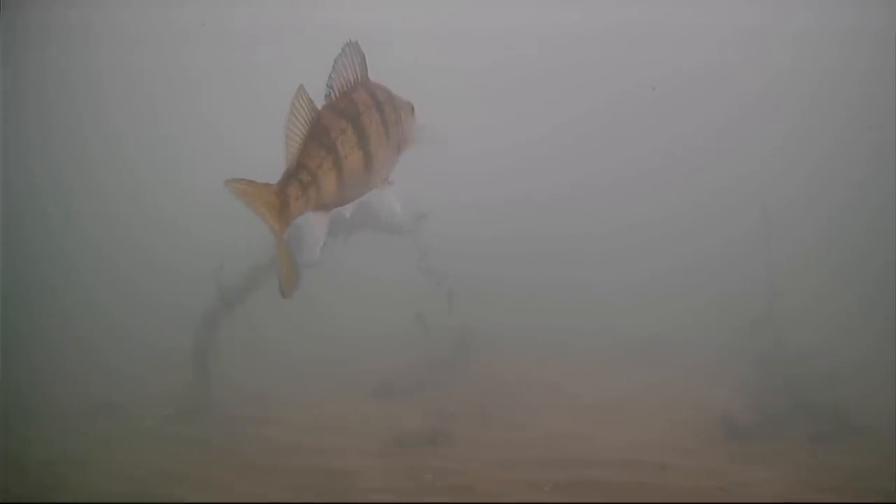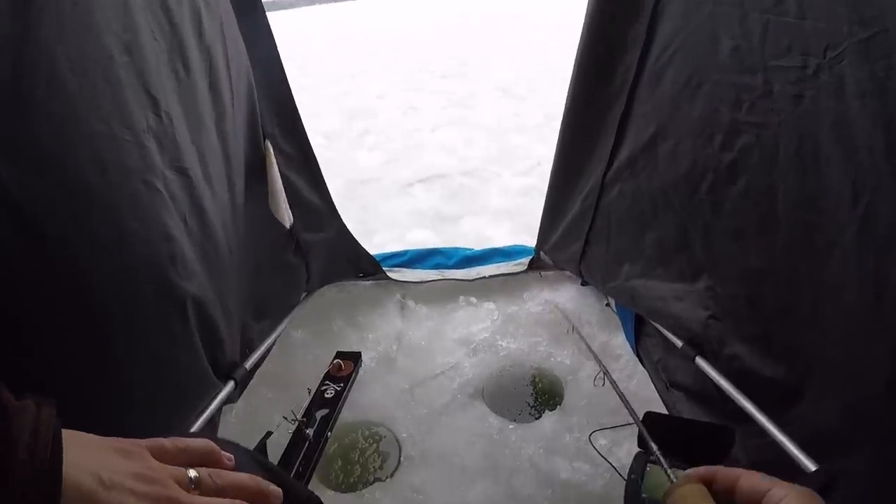Looks like we got a big one - oh, scared him. I was actually reaching in the back to grab something and got excited - thought it was a northern coming through, but it was a nice big perch. Now if we do run into some jumbo perch today I do have my other rod with a smaller presentation. Oh, missed him - he never had it in his mouth. Let's keep jigging, that was a good sign. Where there's perch, there's pike.